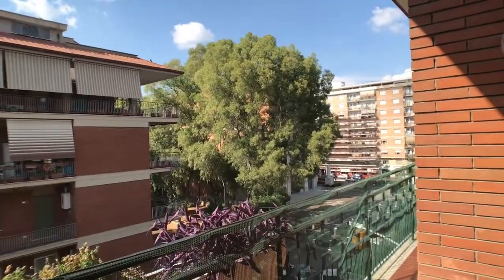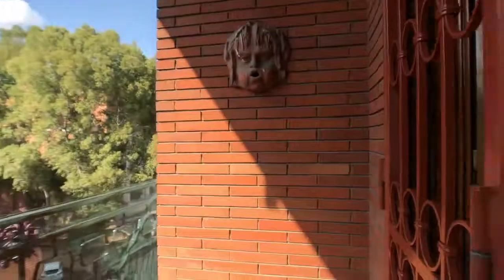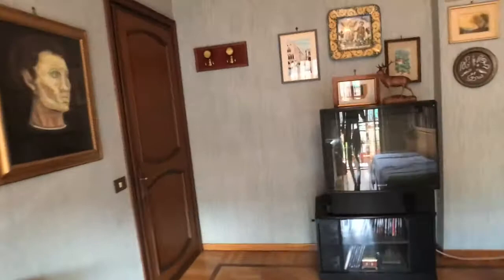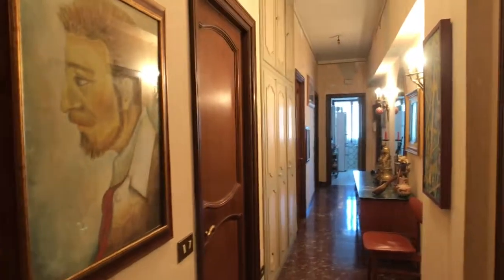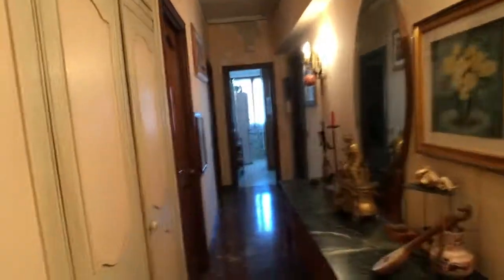This balcony is shared with another bedroom which is not available at the moment. The old wallpaper in the house will go away. Here you've got several wardrobes and also this empty piece of furniture with a very big mirror.